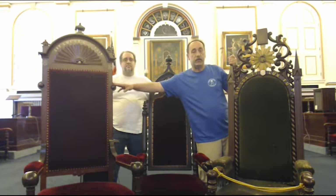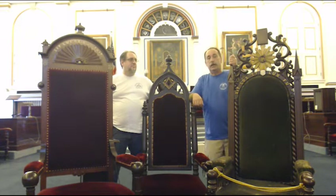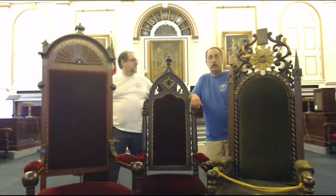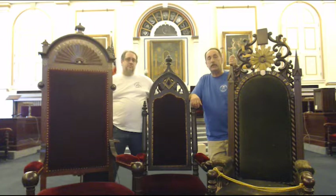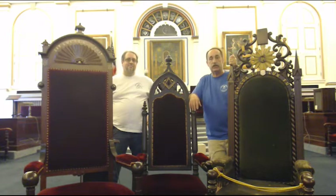This chair here dates from 1860. It is from Amicable Lodge. Amicable Lodge was founded in 1805 and is the oldest Masonic Lodge here in Cambridge. In 1860, the Lodge had rented a large hall in an area of Cambridge called Central Square, or Cambridge Port. Upon renting this hall, they purchased an entire set of furnishings: three officers' chairs, secretary and treasurer's desks, benches, altar, and pedestals.